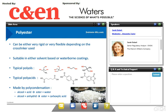Another chemistry of resins is polyester. Polyester resins are well-adapted to low to medium aggressivity foodstuffs. They have lower corrosion resistance than epoxy for acidic or aggressive foods. They can be either very rigid or very flexible, depending on the cross-linker or the monomer used. Waterborne coatings need acid functionality for water dispersibility after neutralizing. Some typical polyols are neopentyl glycol, 2-methylpropane diol, and ethylene glycol. Some typical polyacids are terephthalic acid, isophthalic acid, phthalic anhydride, and adipic acid. They are made by polycondensation — alcohol plus acid giving an ester plus water.